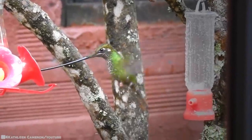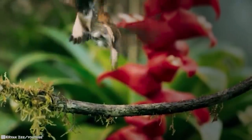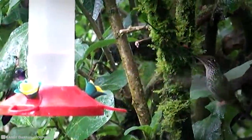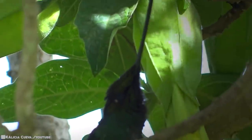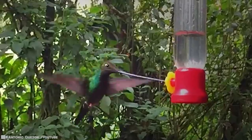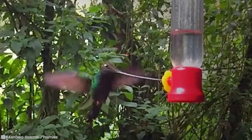They primarily feed on nectar taken from a variety of brightly colored, scented small flowers of trees, herbs, and shrubs. They favor flowers with the highest sugar content and aggressively protect those areas containing flowers with high energy nectar. They use their long, extendable, straw-like tongues to retrieve the nectar while hovering with their tails cocked upward, licking at the nectar up to 13 times per second. Sometimes they may be seen hanging on the flower while feeding, but they disappear quickly — they're that fast. How can you not be inspired by these fascinating videos?